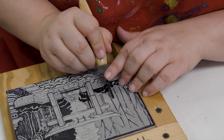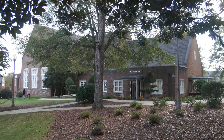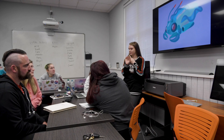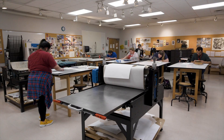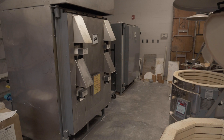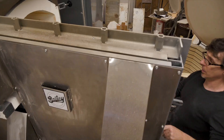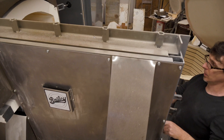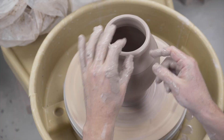We have incredible facilities — three different computer labs and a plethora of different technology tools, everything from large format printers to laser engravers. We're also working on 3D printers that will be available to students this coming fall. Our ceramics studio has five different electric kilns, two gas kilns for reduction fire, including an atmospheric soda kiln — an incredible tool that not a lot of places have.